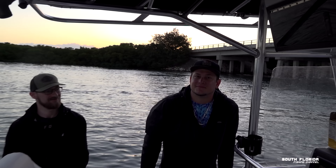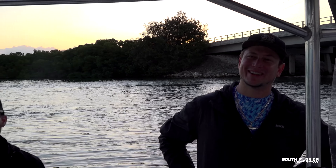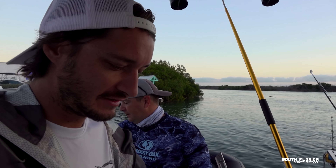We got the whole crew today. Words of hope — hope we catch a wahoo. Let's just get out there, get the baits rigged up, drop them in, and it's fishing time.